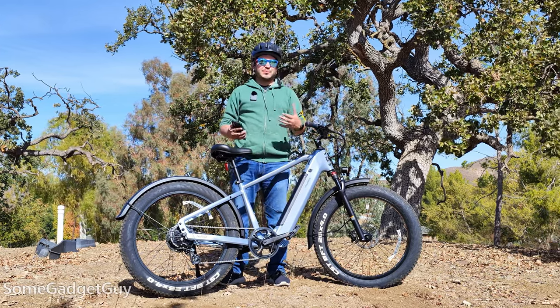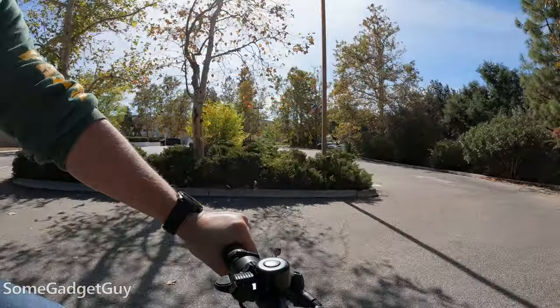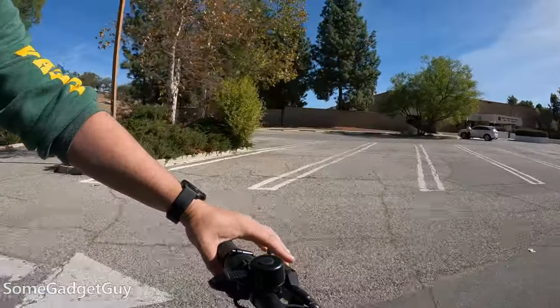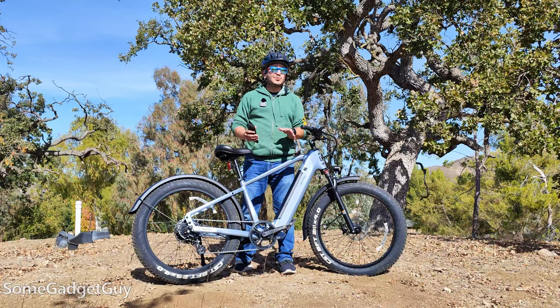Just getting that disclaimer out of the way — I know how a lot of folks can feel about sponsored videos. The sponsorship here is to talk about the practicality of e-bikes and getting people up to speed on these types of products. All of my thoughts about the bicycles themselves and my experiences using them are my own, and there hasn't really been any influence from the manufacturer as to what I have to say.